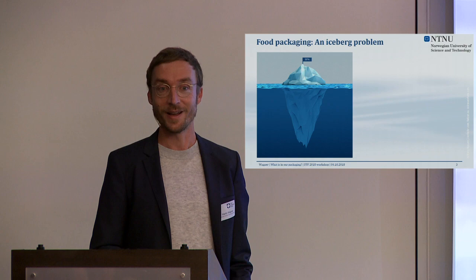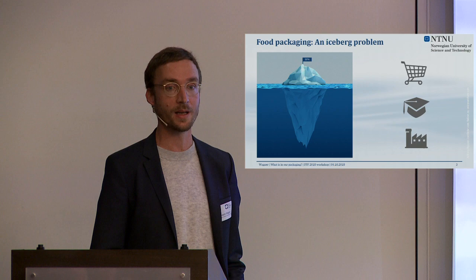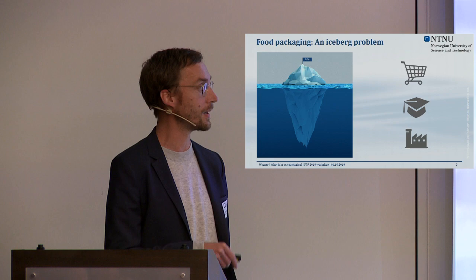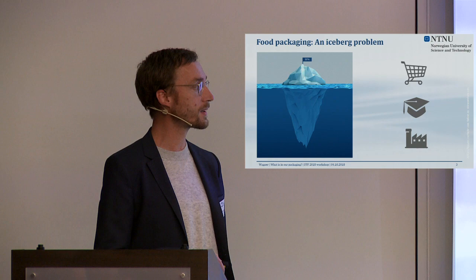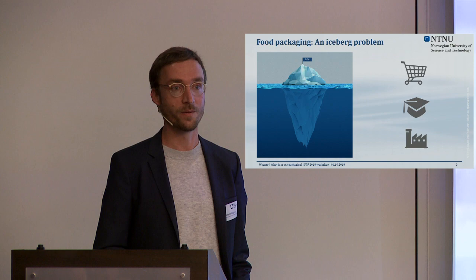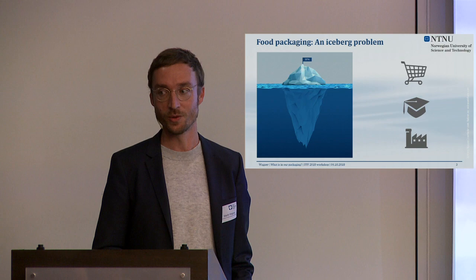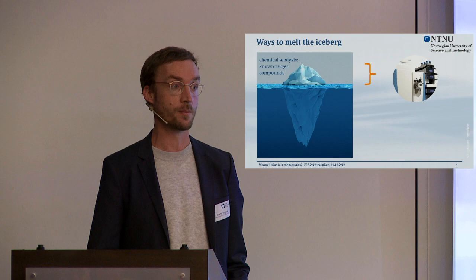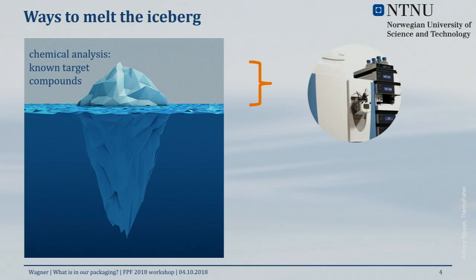It's a problem for consumers — they've learned about BPA in the news and seen the flag, but they're pretty unaware of what that chemical iceberg really is. It's a problem for academics too. And when we talk about NIAS — non-intentionally added substances — certainly the manufacturers of food contact materials have an issue with that as well. We're all in the same boat dealing with that iceberg.